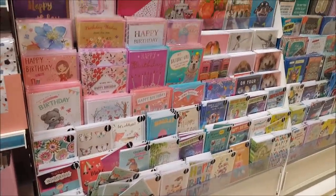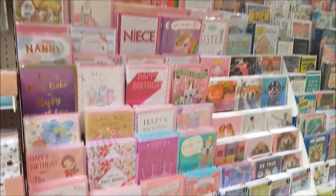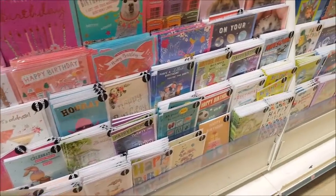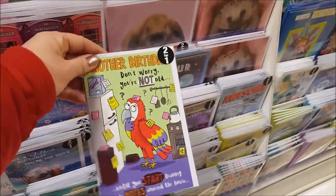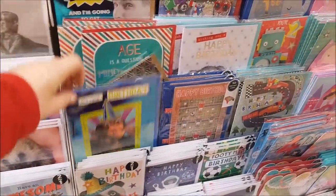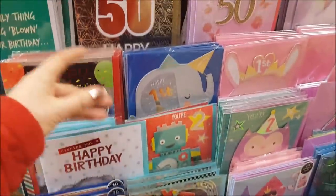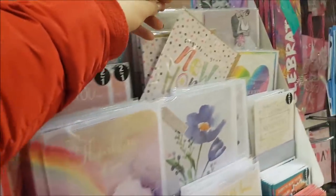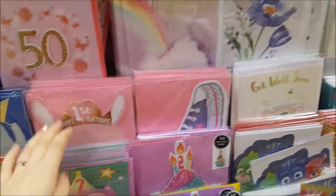This is the card section — they actually have some really nice cards for the price. It's definitely worth having a look. They also do some two-for-a-pound in the bottom, and they're quite nice designs. For 50p, cards can be really expensive and far too expensive than what they need to be. So have a little look next time you're in — it's nice to get some general ones to keep in case you've got an unexpected birthday.